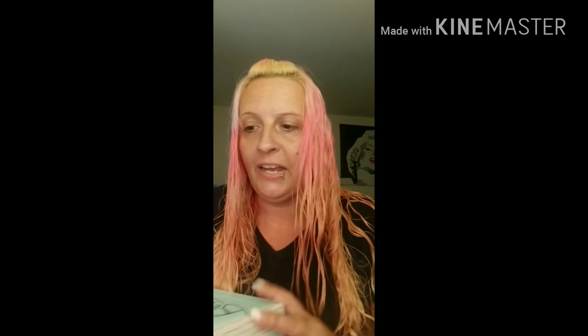You guys all know I've been getting Dermstore Beauty Fix for a couple months now, and I actually enjoy it. Dermstore Beauty Fix is more focused on skincare, I think. They always throw in some makeup and hair care stuff, but it's always like luxury, high-end stuff.